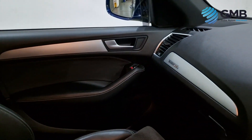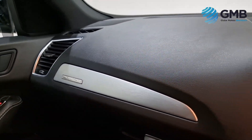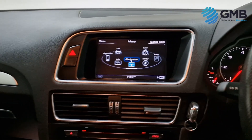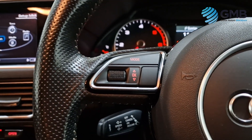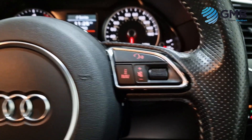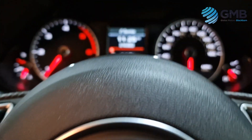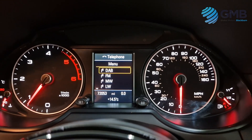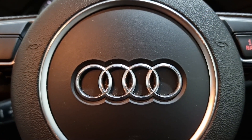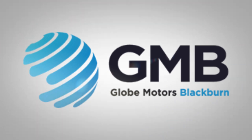If this is the type of vehicle you're looking for, then this has to be at the very top of your list. We take absolutely every measure possible to ensure that as our customer, you drive away as happy as you can be. We have a dedicated viewing area that is available at all times, so if you wish to view this vehicle, then contact us by phone or email, and one of our specialists will make all the arrangements for you. We would just like to say thank you for taking the time to watch this video. From all of us at Globe Motors Blackburn, have a wonderful day.